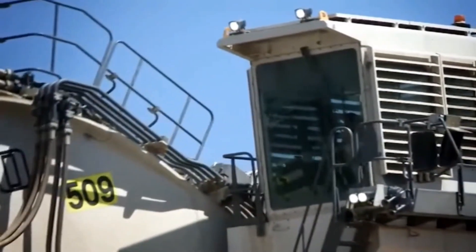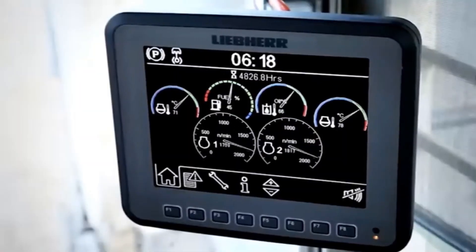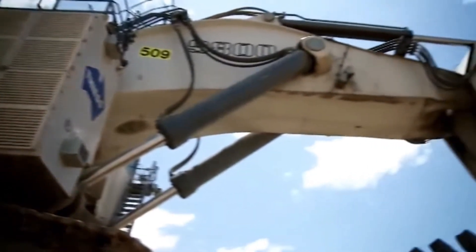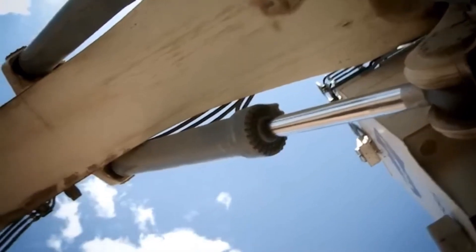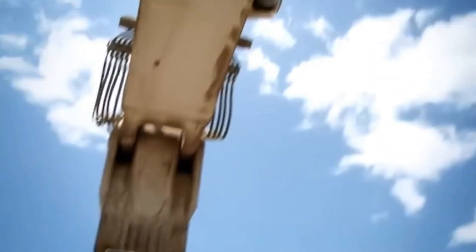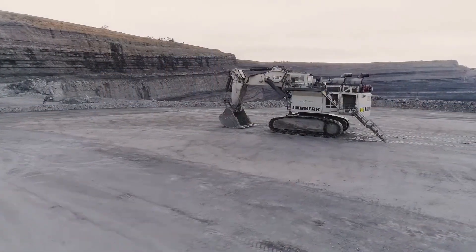Reducing downtime and maximizing output, whether it's scooping vast amounts of earth or maneuvering with surgical precision, the R-9800 exemplifies the future of smart excavation. Its ability to respond to real-world conditions makes it not just a tool, but a thinking partner in industrial-scale operations.